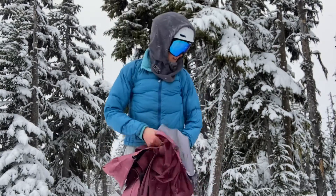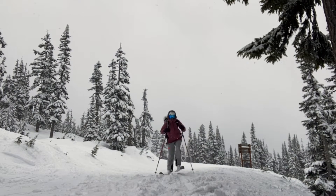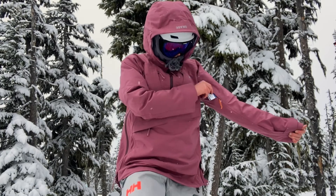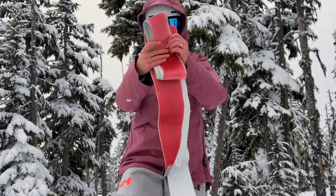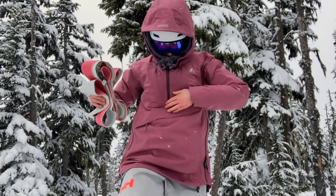It has long arms, a big hood and a high chin that really block out the elements, and the shell is nice and thick, providing a lot of warmth with a puffy jacket underneath. This jacket also has a ton of helpful features that make it great for resort skiing, like a protected goggle pocket, a ski pass pocket, a large kangaroo pocket that can fit a set of skins, and full length side zips on each side to dump excess heat.